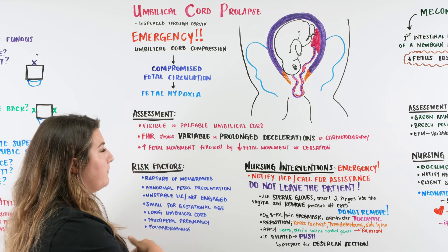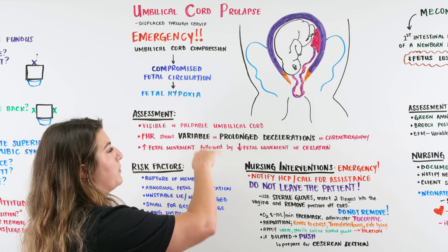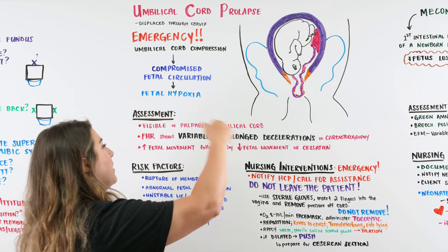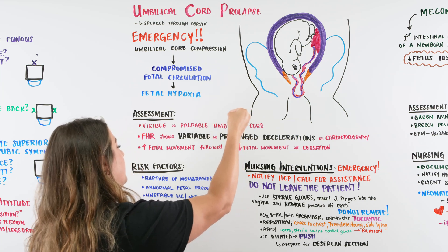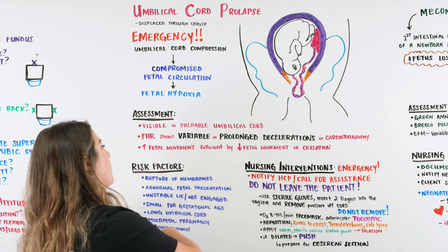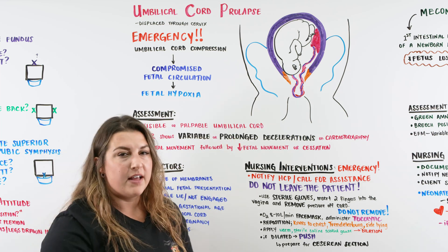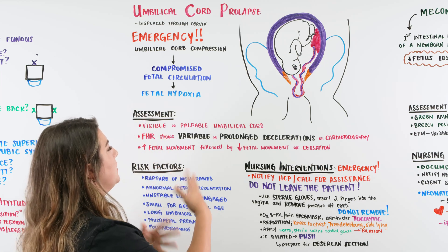What does our assessment look like? First, we are going to be assessing mom, and we look down there. All of a sudden we see a visible or palpable umbilical cord — this is an emergency. But you may not visibly see the cord outside of mom; it might still be within the cervical vaginal canal with some compression on the cord. That's going to show up in our fetal heart rate on the cardiotocography as variable or prolonged decelerations, indicating compression on the cord.